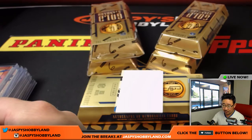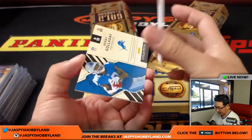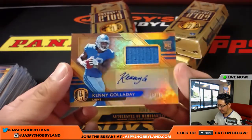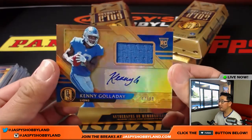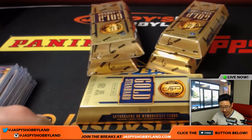Let's get it going, guys — from here it's down to 15. And Kenny Galladay, 47 out of 99 — it's another one for the Lions, that'll be for Kevin.